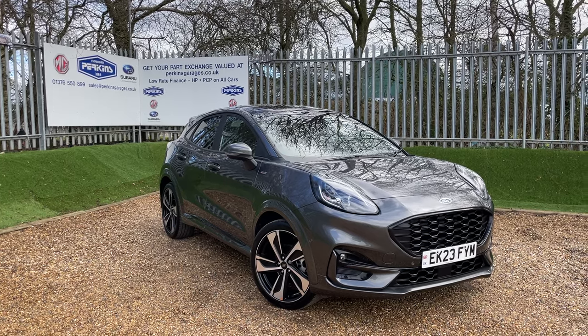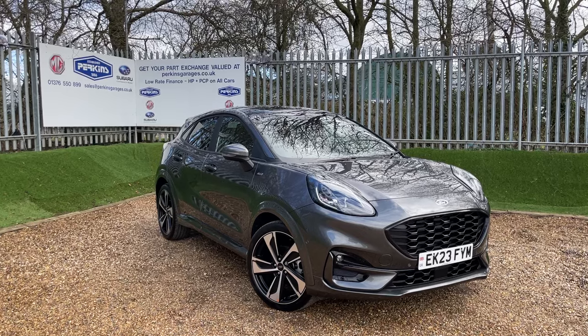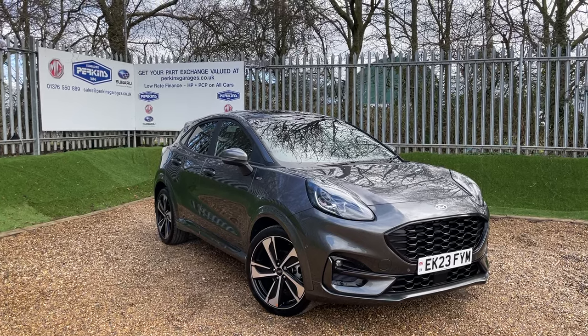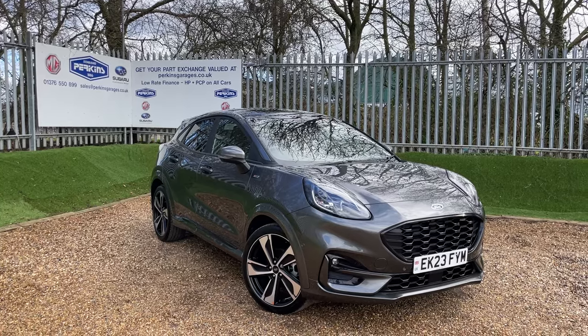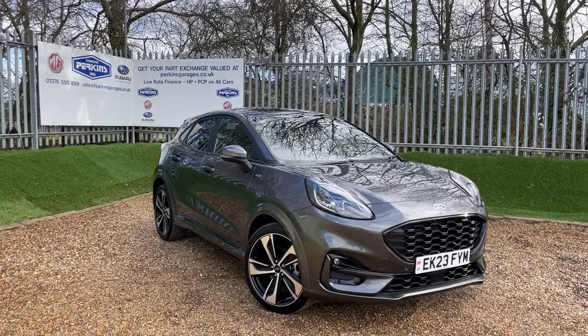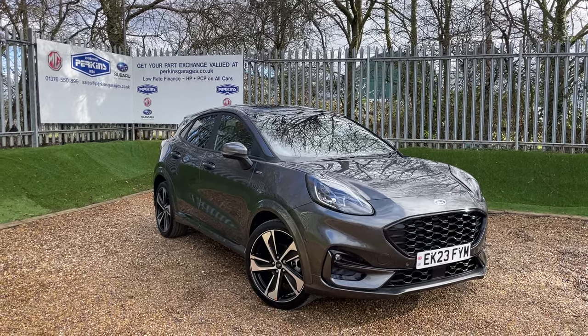Good morning and welcome to the Perkins Garage's YouTube channel for a Ford Puma ST-Line X walk around video. Before we begin, thank you to the 950 YouTube subscribers. If you're watching and not subscribed, I recommend clicking that subscribe button so you'll be in tune with all of our latest content.